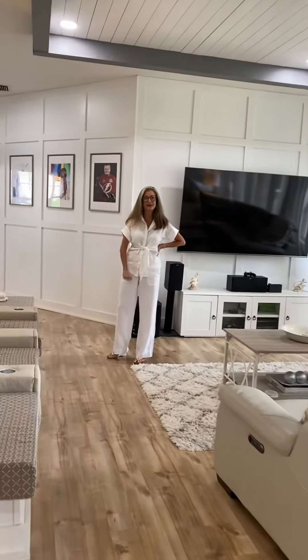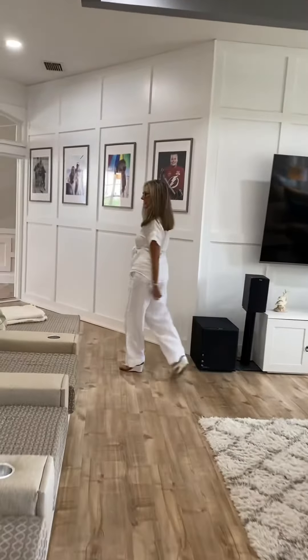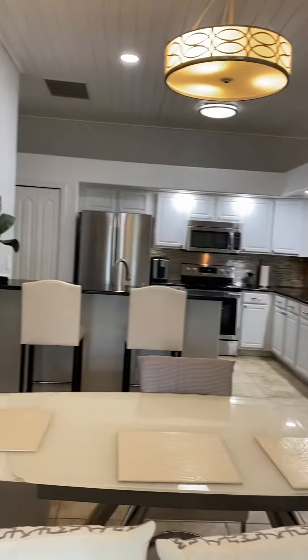Hey everybody, it's Tammy. Good to see you — glad you can make it. Let's take a look at this kitchen. Wow, I love this kitchen. Very contemporary feeling.